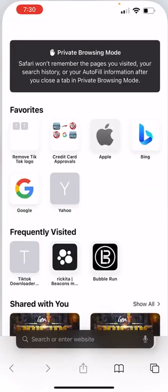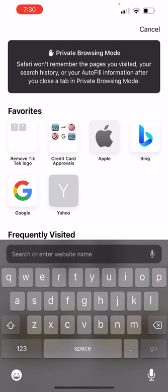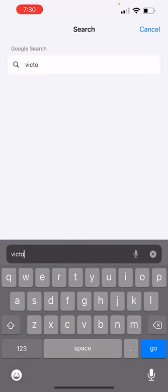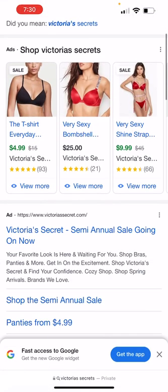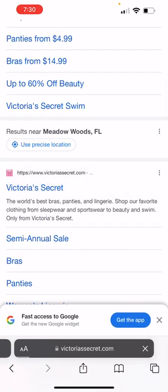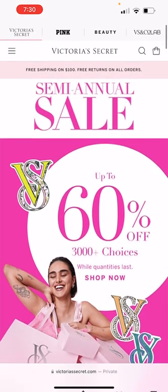Let's do another screen. I'm in incognito — quotation marks — private mode. So let's go to Victoria's Secret. I'm just going to type that in and they're going to take me to the website. I don't like to click on the ad — I don't want to make them pay.